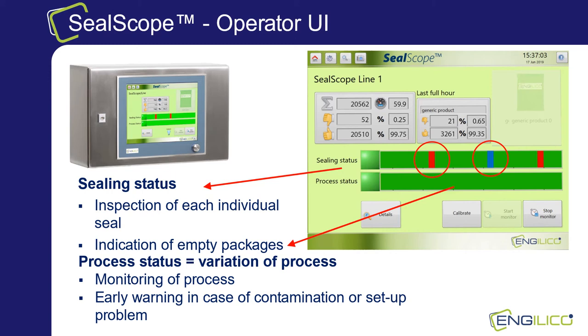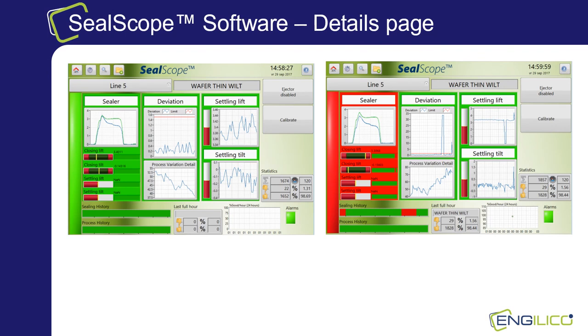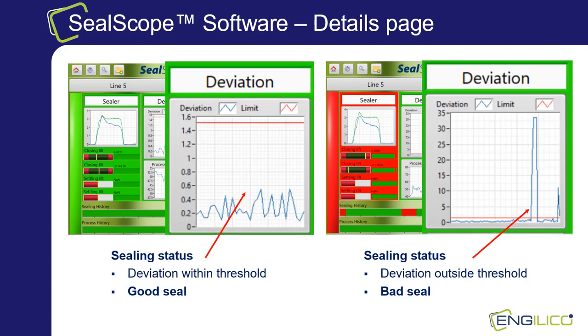Behind the basic functional operator UI there are more advanced UI screens to analyze detailed results. Measurement results and signals from the different sensors are displayed to provide more information on the sealing process. All seal bar closing information such as lift, tilt and optionally roll is calculated and presented visually to obtain more information on seal bar behavior. This can assist the operator to fine-tune the sealing process or to analyze what might be a cause for incorrect seals. As you can see in the deviation detail window on the right, the measurement signal crosses the threshold and so the package is rejected.